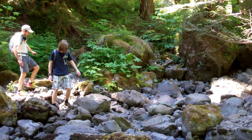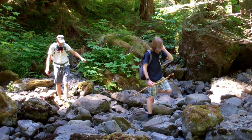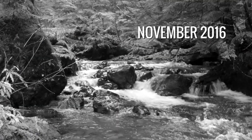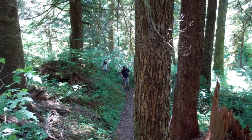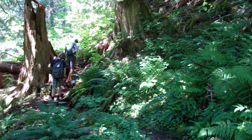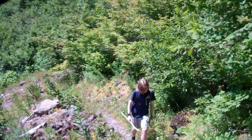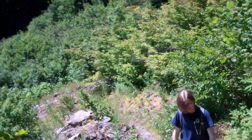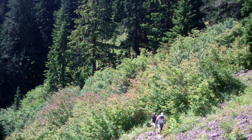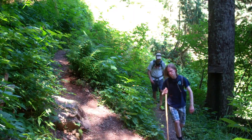We reached the second of several dry creek crossings. When Gibson and I hiked this in November a few years ago, the creek looked like this — we had to go upstream to find a log crossing.